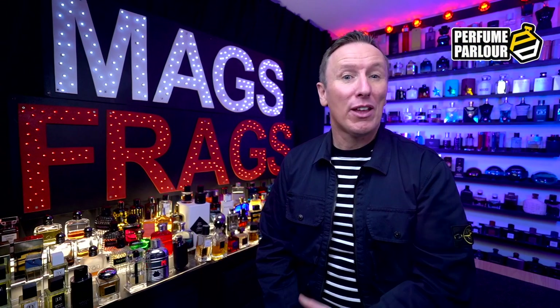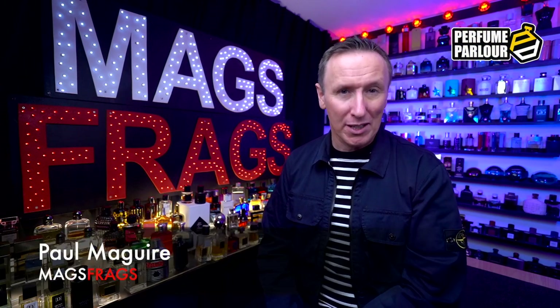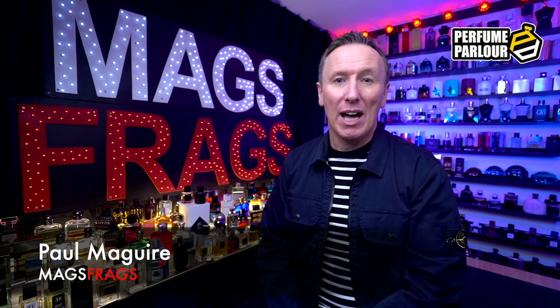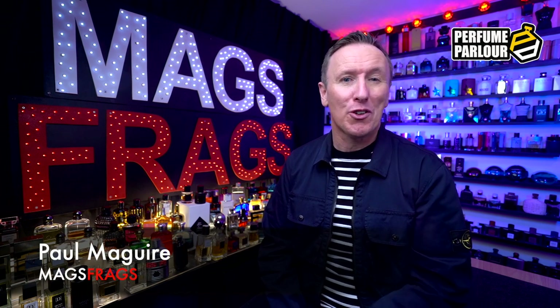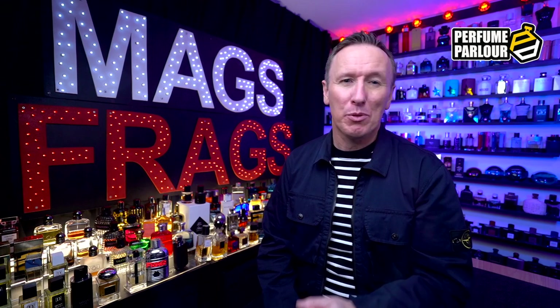Hello again everybody, and thank you very much for tuning in to this latest Perfume Parlour episode of Mags Frags. I'm Paul, and if this is the first time you've stumbled across my channel, then hello and welcome aboard. If you're looking to purchase your first copy fragrances and need some inspiration, you've definitely come to the right place.